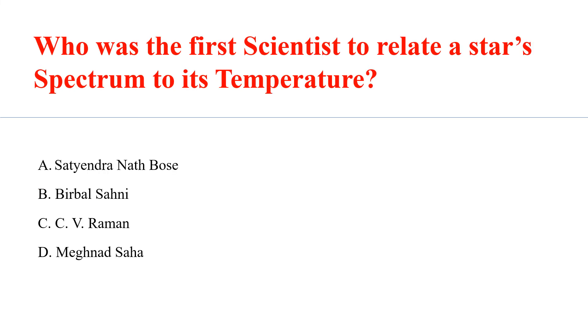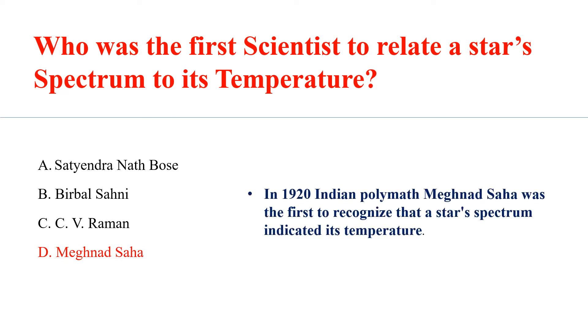Who was the first scientist to relate a star's spectrum to its temperature? Answer D: Meghnad Saha. In 1920, Indian polymath Meghnad Saha was the first to recognize that a star's spectrum indicates its temperature.